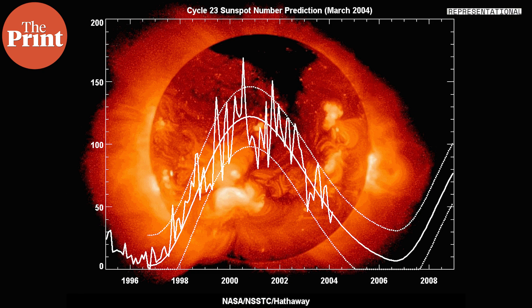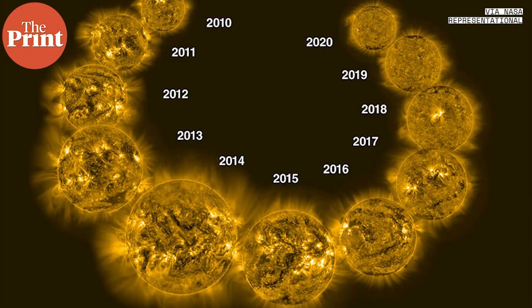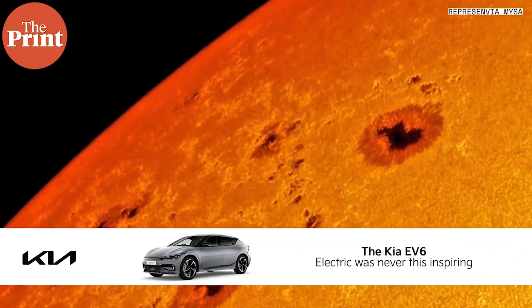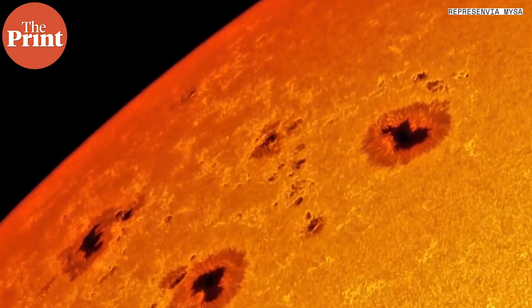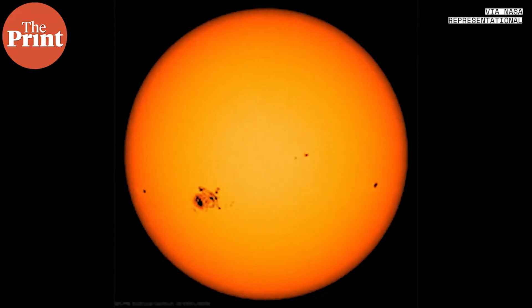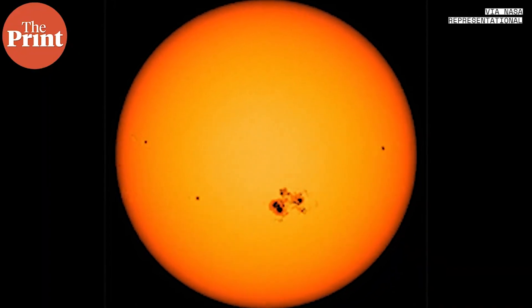Solar cycles begin at a solar minimum, reach solar maximum in a few years, and then fall down to minimum again. We are currently in solar cycle 25, which began in December 2019. Predictions have been made for sunspot activities based on previous data, because sunspot activity affects space weather, which in turn affects human activities both on the ground and in space. Solar cycle 24 began in January 2008 and ended in December 2019, with a double peak maximum — one in 2011 and one in 2014. At the maximum there are typically about 100 or so recorded sunspots.